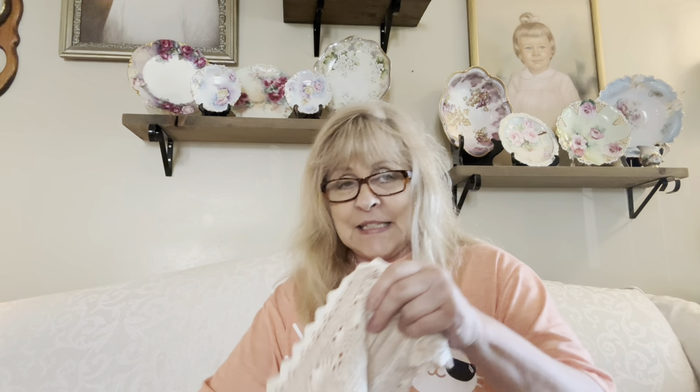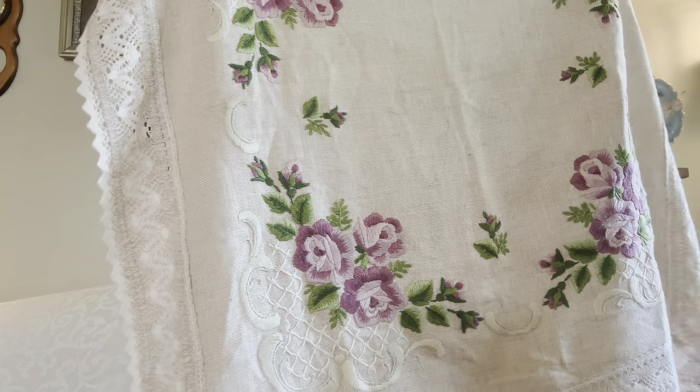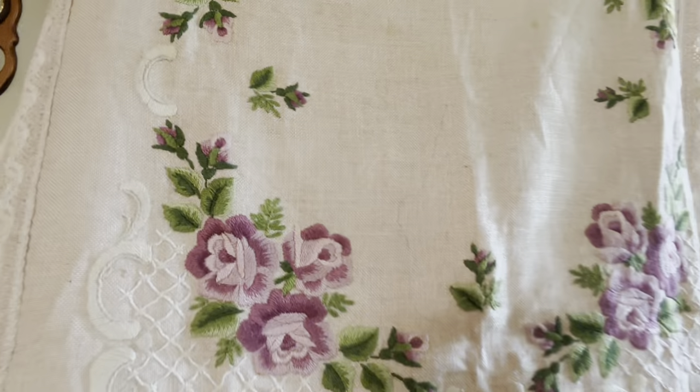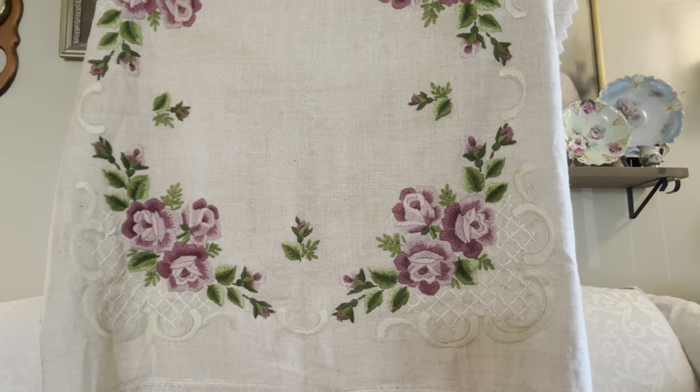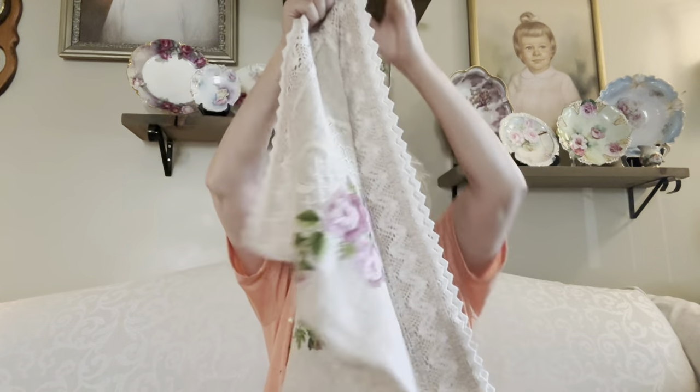Wait till you see this — this is gorgeous, oh my word! This is like cord sable ties, and it is absolutely beautiful. This is a very, very pretty piece.